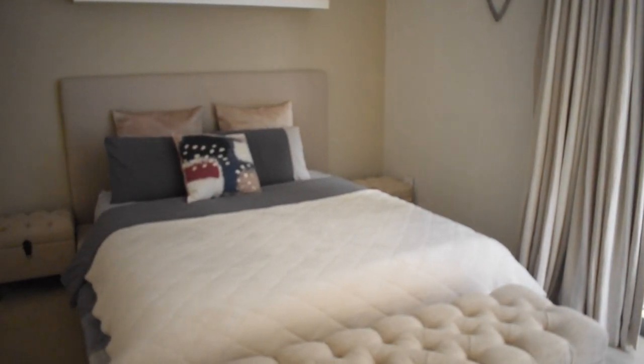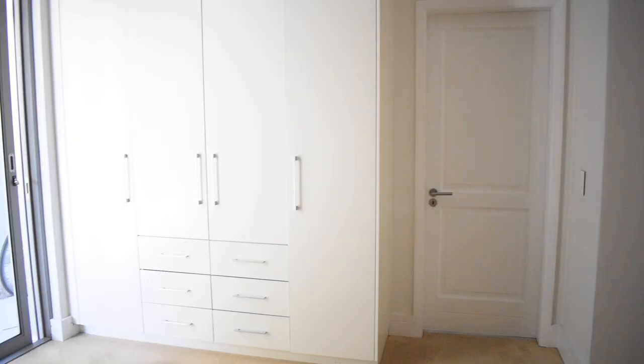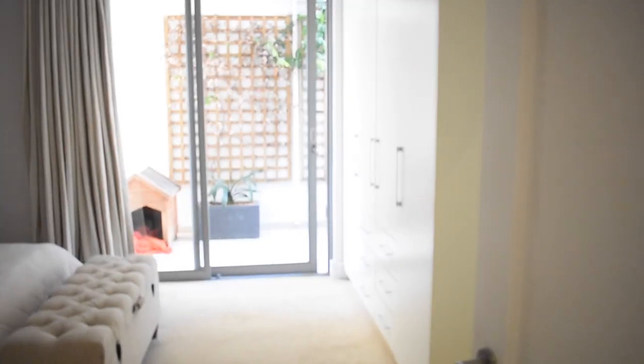Stepping into the guest bedroom, it has a really different mood — a lovely carpeted floor that feels soft and warm, perfect for sleeping. Compared to the more echoey modern living areas, the carpet makes this room sound warm and saturated. In front of the bed is a little dressing seat that doubles as storage, and behind there is generous built-in cupboard space.